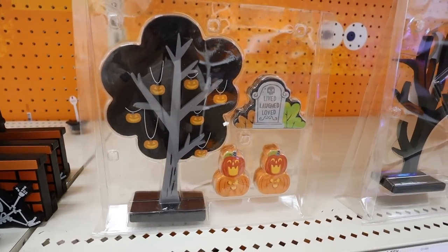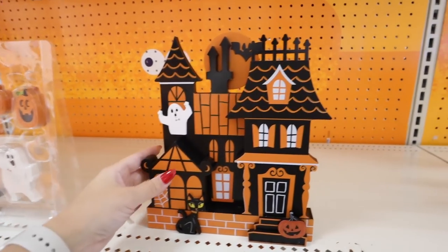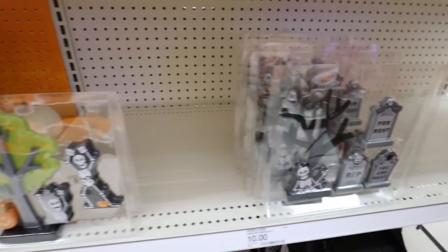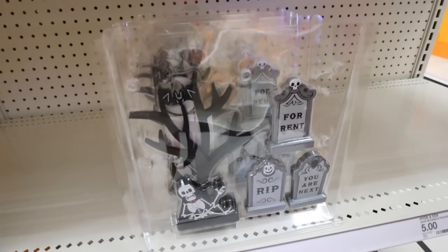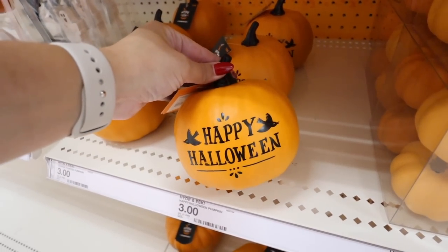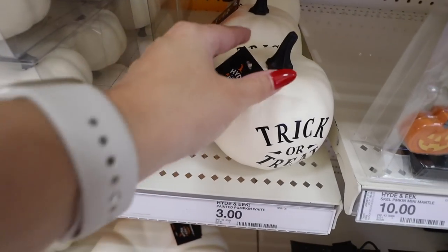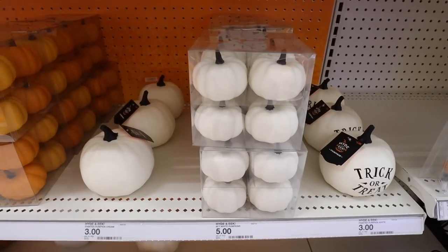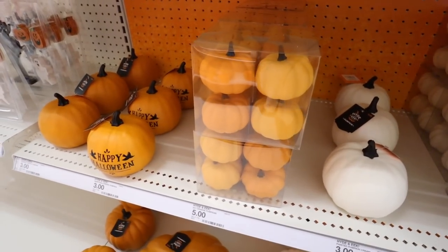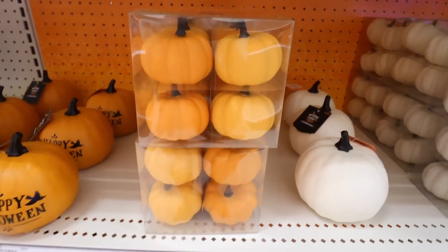There are more village sets — a tree with skeletons and a little haunted house. If you have a mantle you can make a whole little spooky village with all of these adorable sets. There's even one that says 'for rent' — that kills me! For affordable foam pumpkins, they have tiny ones for $3 that say 'happy halloween' or 'trick or treat,' also in plain white. They have foam pumpkin sets — eight pumpkins for $5 — in all white or all orange, with two shades of orange.